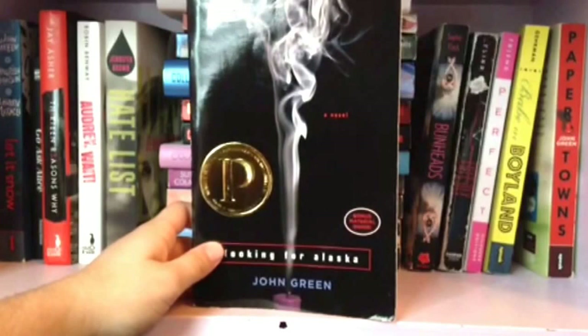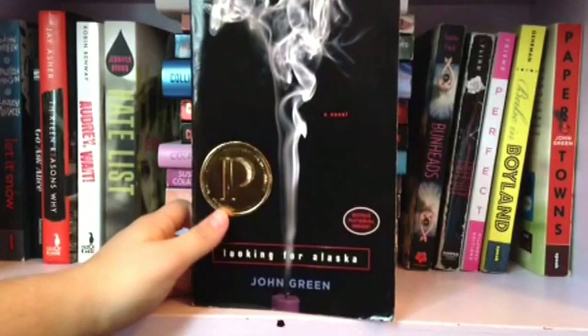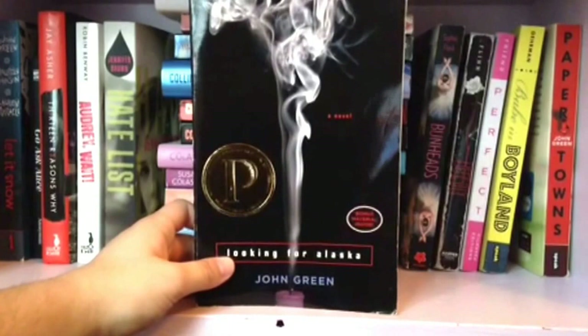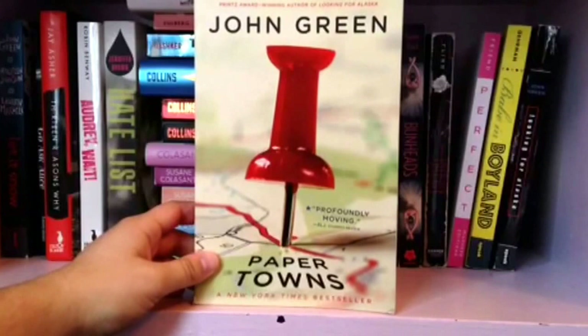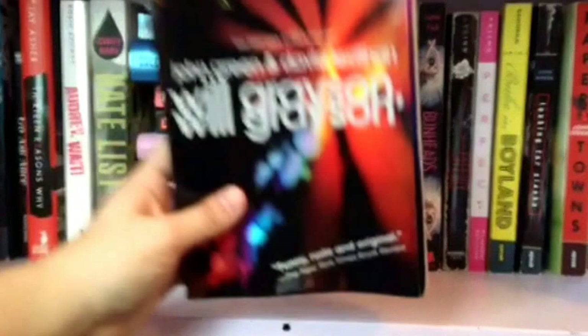Next we have Looking for Alaska by John Green. John Green is my absolute number one favorite author and that will never ever change. I read all of his books in order of publication, so I read this one first and immediately fell in love with it — it's just beautiful. I also have An Abundance of Katherines, though a friend is borrowing it right now. Next is Paper Towns — definitely one of my favorites, probably my second favorite after The Fault in Our Stars. I also have Will Grayson, Will Grayson up top since a friend is going to borrow it soon — it would normally be in the front since it has two authors.